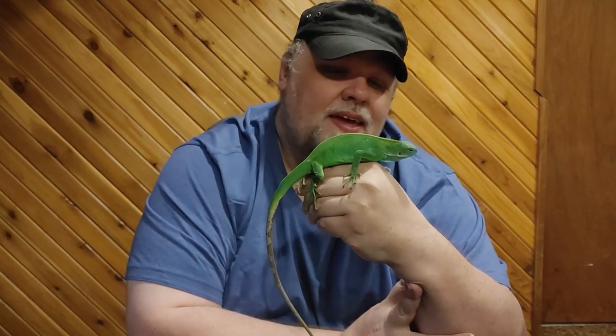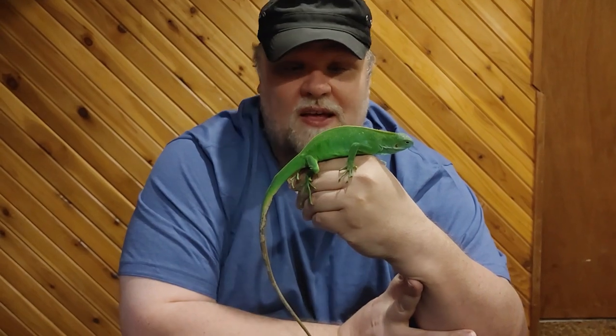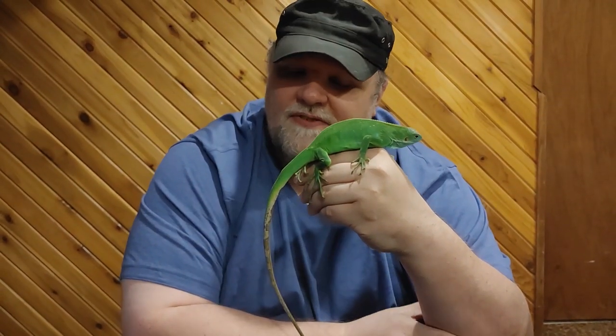And so is this. This is my female Fiji banded. I'm going to explain where the name comes from in a few moments.